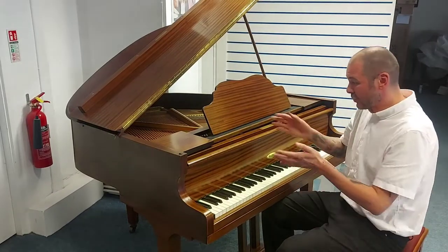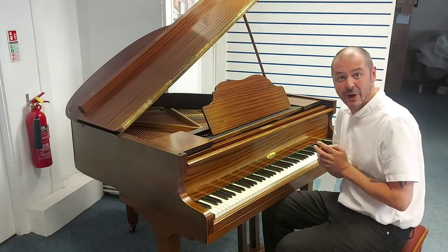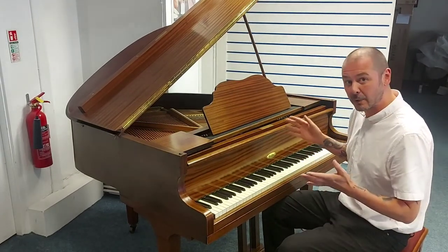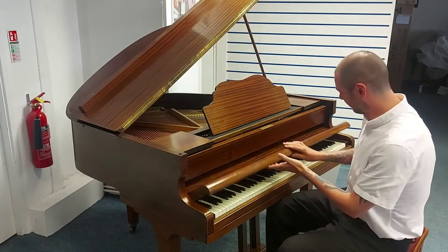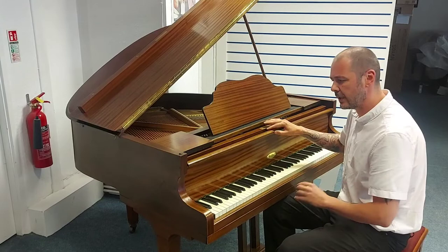Hello, I'm Kevett Rumors Music, just going to give you a quick demonstration on this brilliant baby grand that we've brought in part exchange. This is the Kemble of London and it's a lovely mahogany finish and it's in really, really good condition.